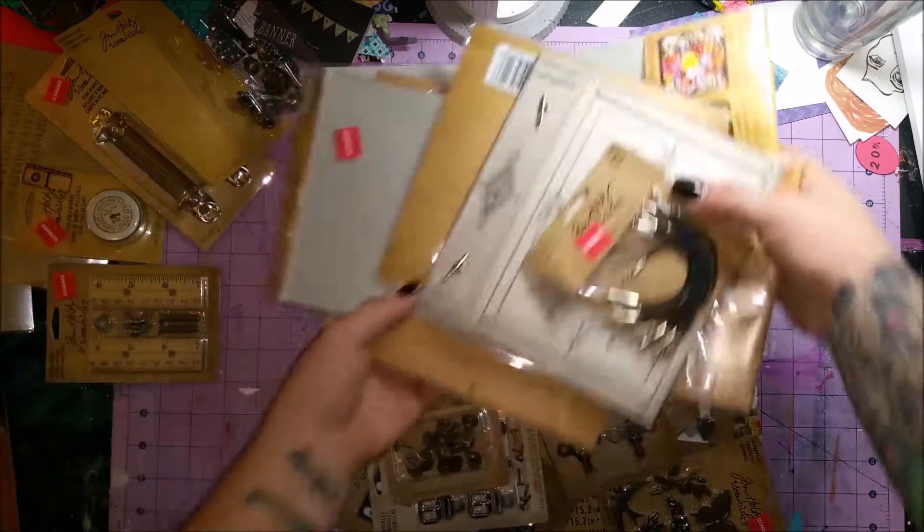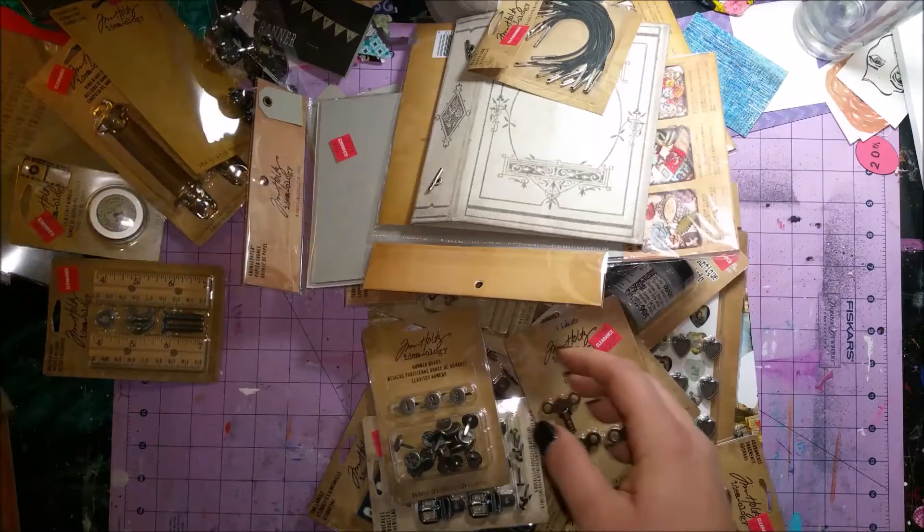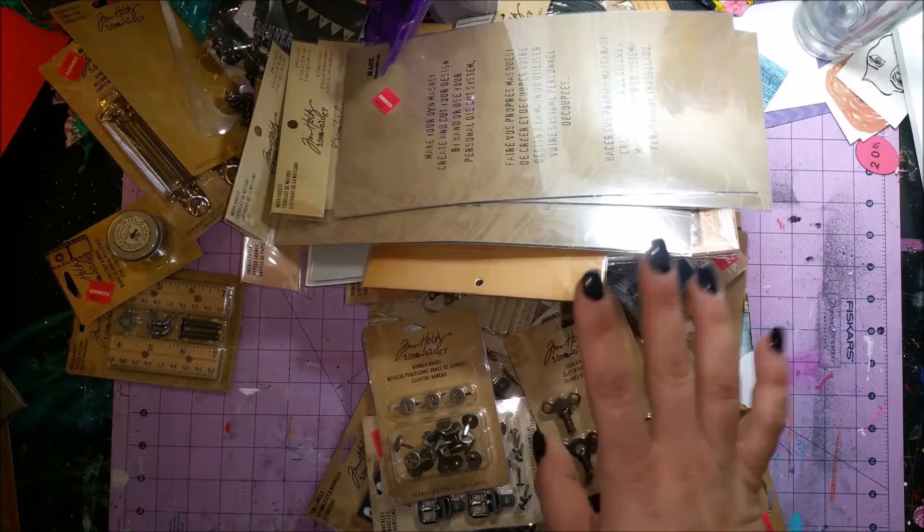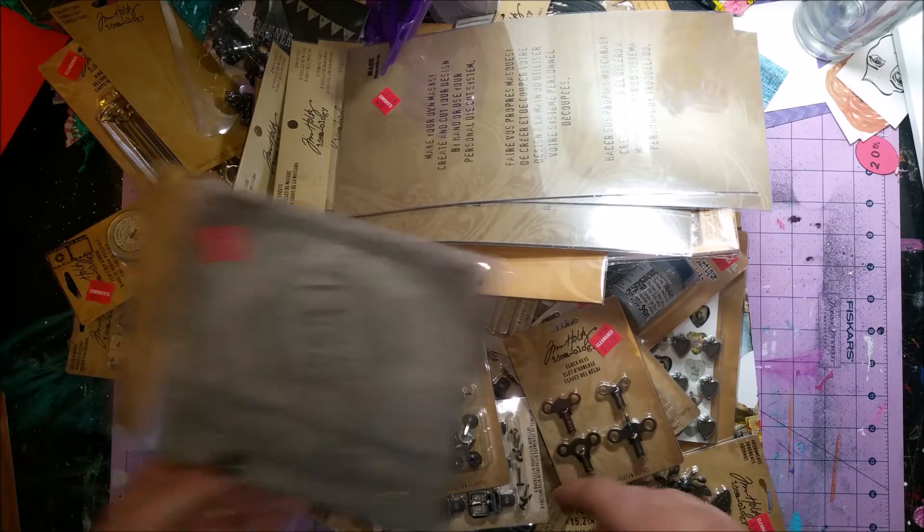I kind of went a little crazy. I saw it all and I had to have it all — well, I lied, I didn't get it all. There was a lot that they had that I didn't get, so I did show some restraint — not much, but some.